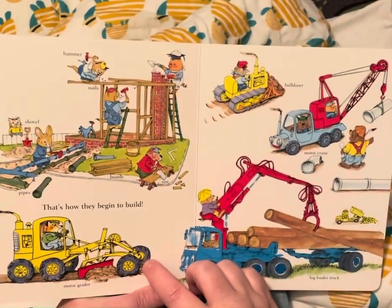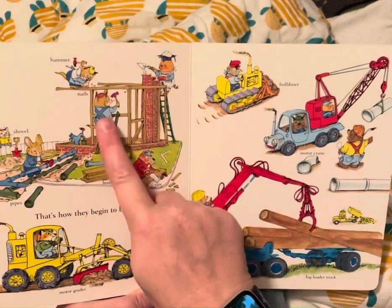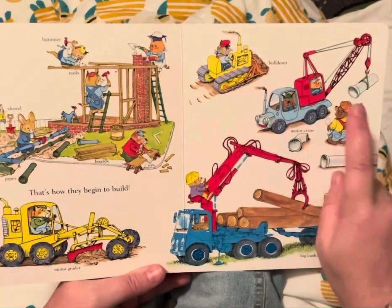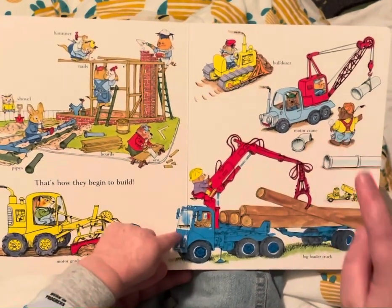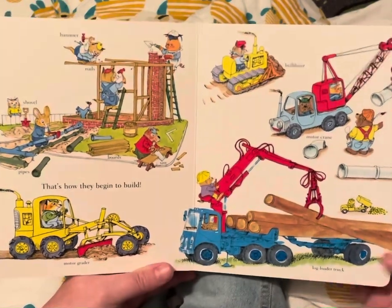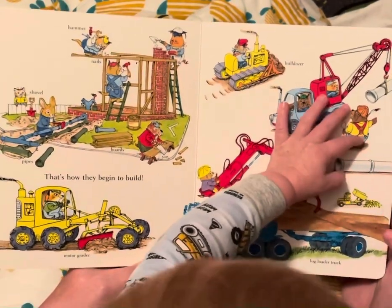That's how they begin to build. They have a shovel, hammer, nails, a motor grader, a bulldozer, a motor crane, and a log loader truck. Oh look, they even have a teeny, tiny worm truck. Oh, so tiny!